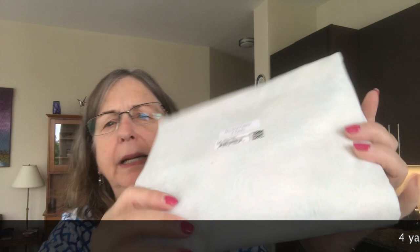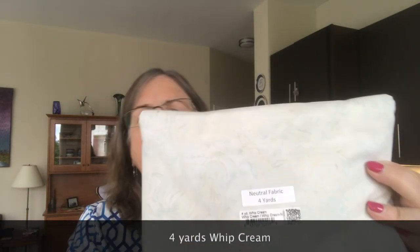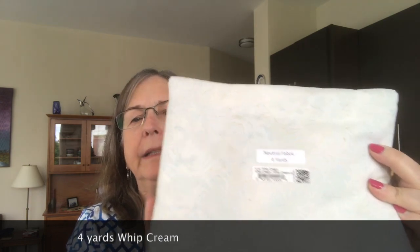And last but not least is this four yards of neutral, I think it is, and this one is called Whipped Cream. It's really pretty — these are sort of hard to show on the camera, but it's got some beige and it's sort of a bluish tint. It goes with a lot of these sort of watery things I got, and also with the gears. So I can't wait to use it.